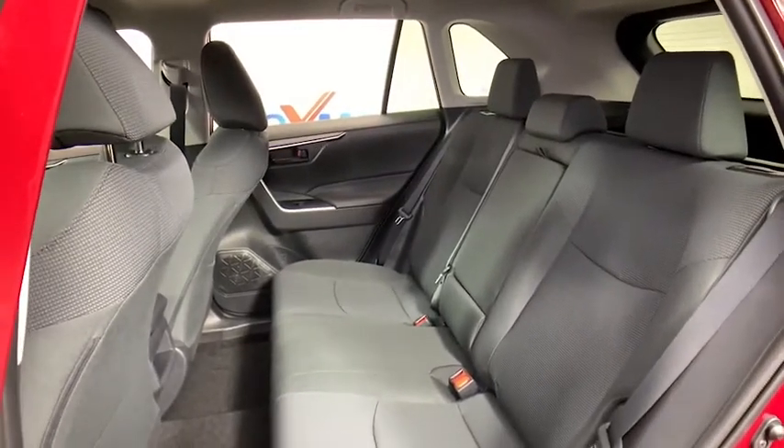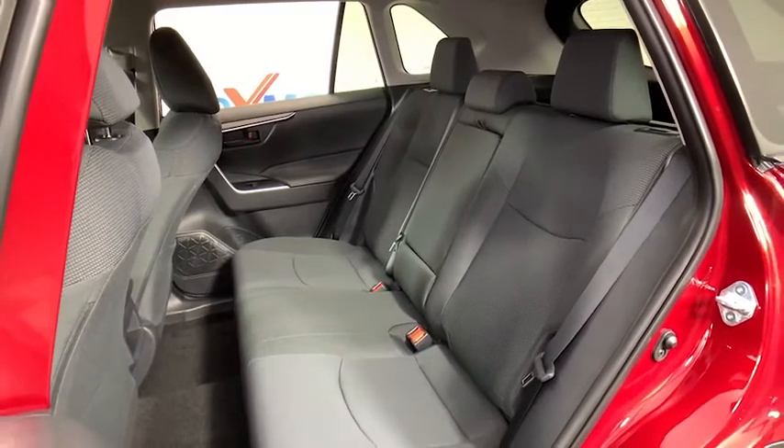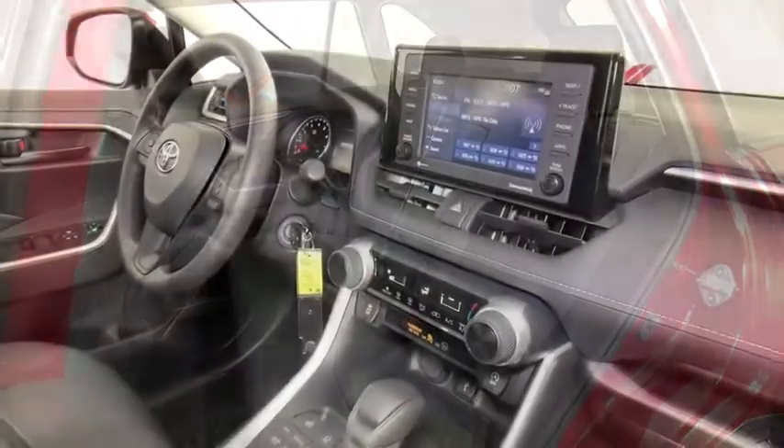Remote keyless entry, overhead console, tachometer, driver vanity mirror, front reading lamps, tilt steering wheel, front bucket seats, rear window wiper.